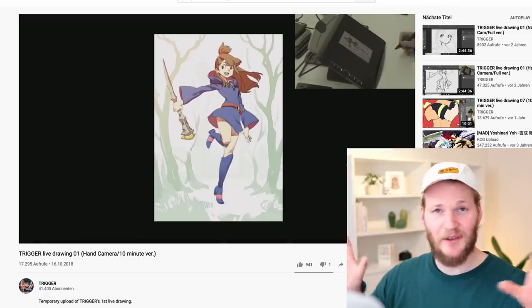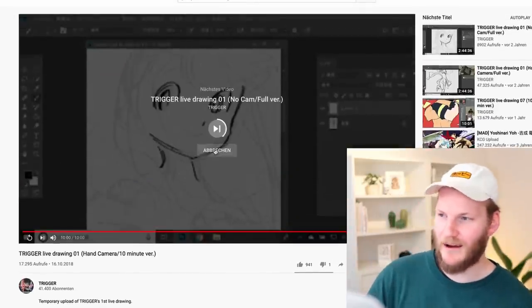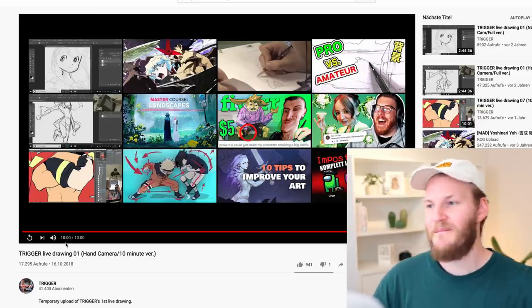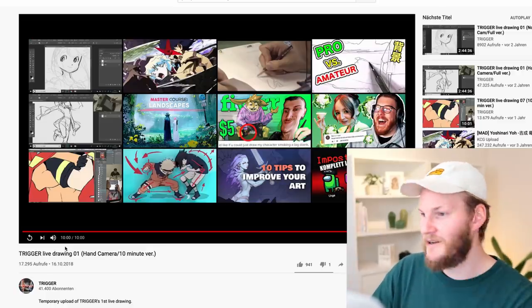Here is the finished artwork — it's epic. The pose is so dynamic, it's crazy. You can directly see that he has a background in animation where it's all about making super dynamic key poses. Epic stuff.